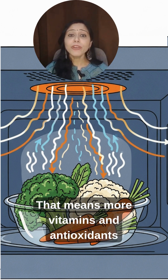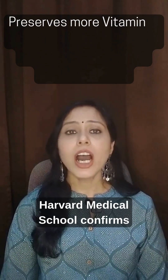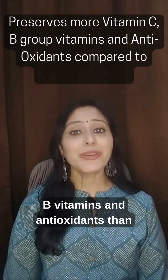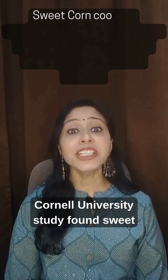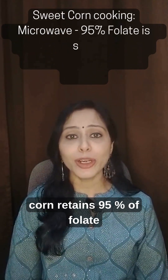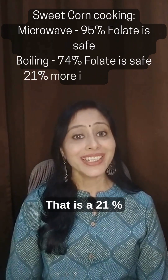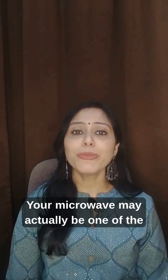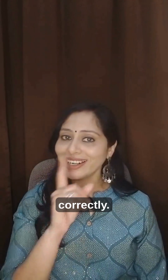That means more vitamins and antioxidants stay intact. Harvard Medical School confirms microwaving preserves more vitamin C, B vitamins, and antioxidants than boiling or grilling. A Cornell University study found sweet corn retains 95% of folate when microwaved, compared to just 74% when boiled — a 21% nutrient advantage. Your microwave may actually be one of the healthiest ways to cook or reheat, if used correctly.